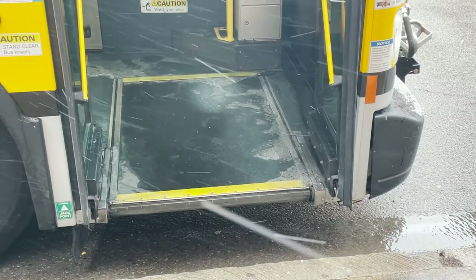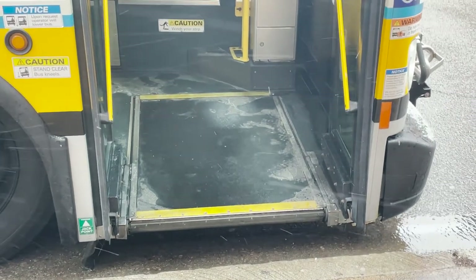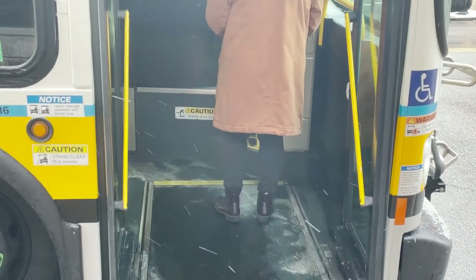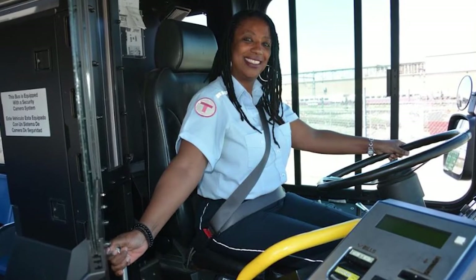The bus can be lowered for easier boarding and exiting. It is a reasonable accommodation that anyone can request from the bus operator. When the bus opens the doors, you can ask the bus driver to lower the bus. The bus operator is available and trained to help you with a number of other aspects for your trip.